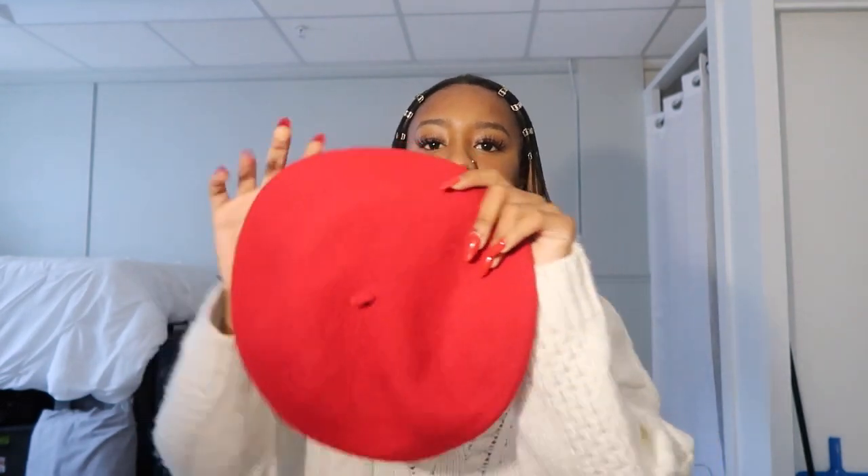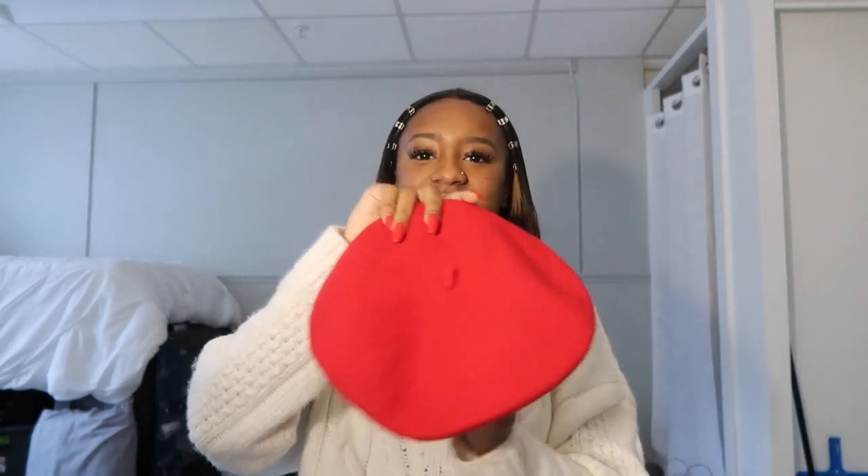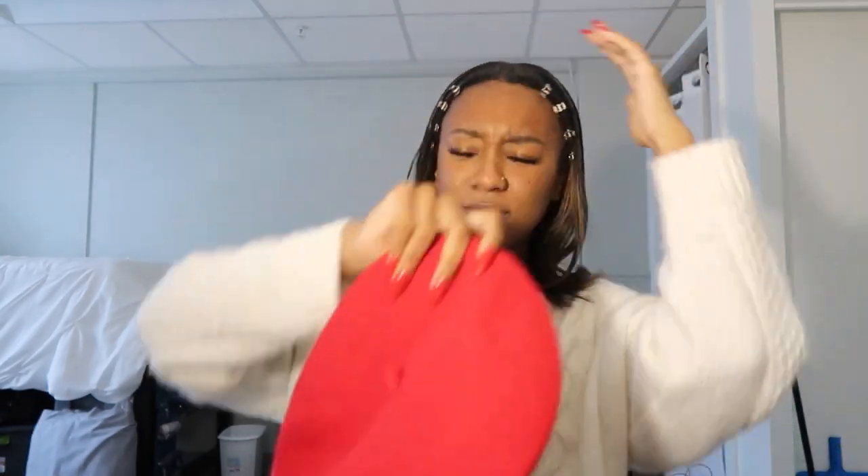The next thing I got was from Amazon — just this red beret. Berets are always in style; I don't remember when berets weren't in style. I love berets and I got a red one because I'm kind of in this red era right now. I got it from Amazon and I think it was like $10.